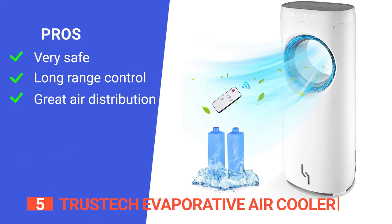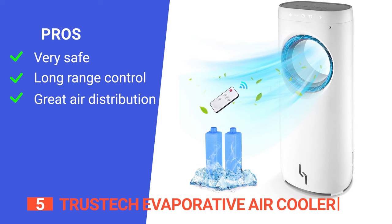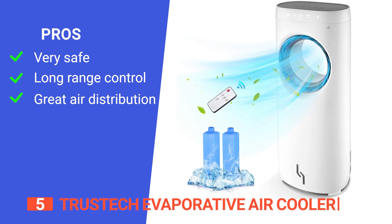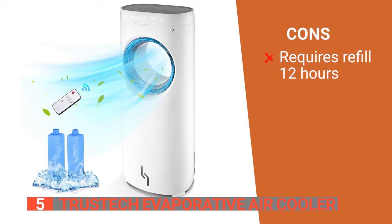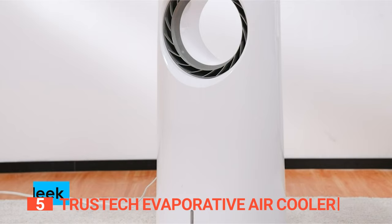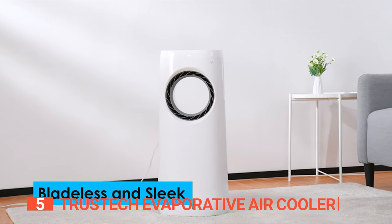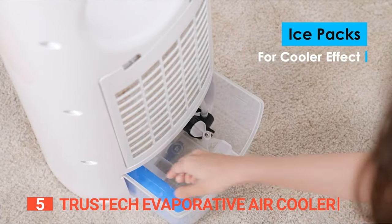Its pros are: its bladeless design ensures safety and makes it suitable for households with kids and pets; it has adjustable speeds and modes that can be controlled remotely; and it offers cool and humidified air with long-lasting cooler air distribution. However, it needs to be refilled with water every 12 hours, so you will need to top it up before bedtime or you'll wake up hot. The TrusTech evaporative air cooler is the ultimate in portable cooling and humidifying for your home, office, or other indoor environment.